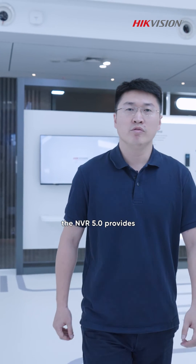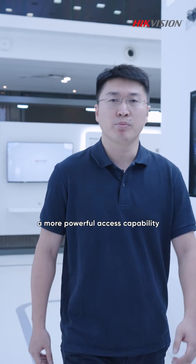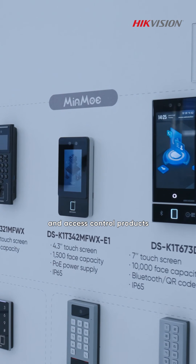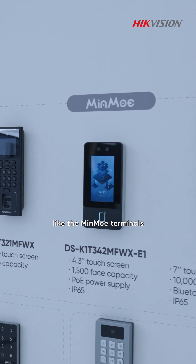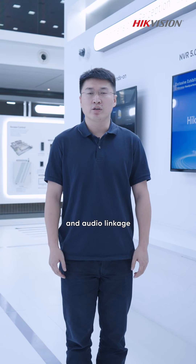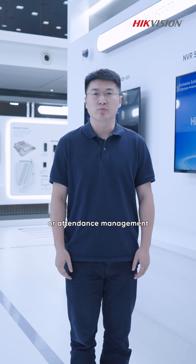Moreover, the NVR5 provides more powerful access capabilities for audio products such as IP speakers, and access control products like MIMO terminals, which can be applied to smart video and audio linkage for instant response and attendance management.